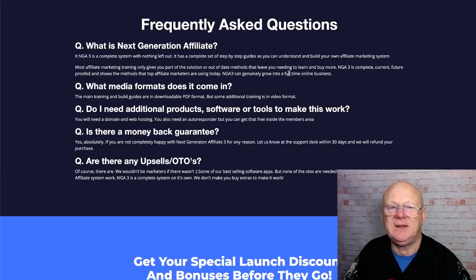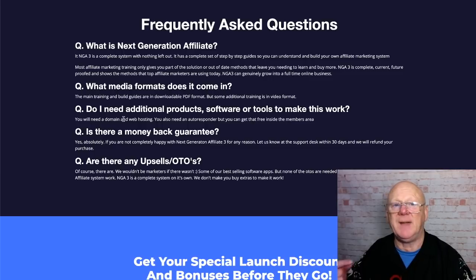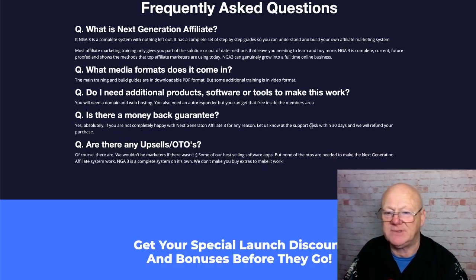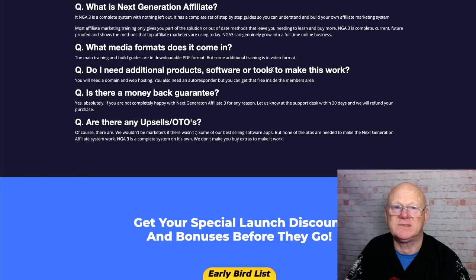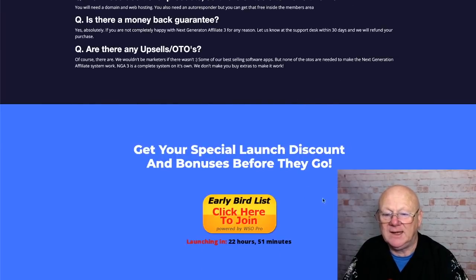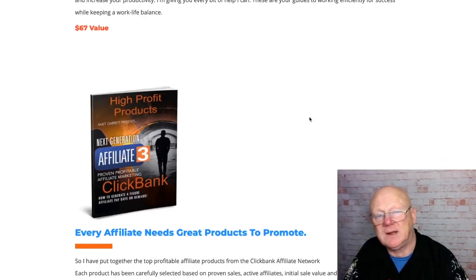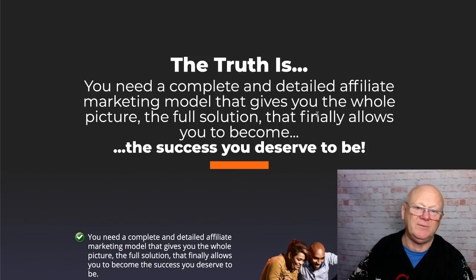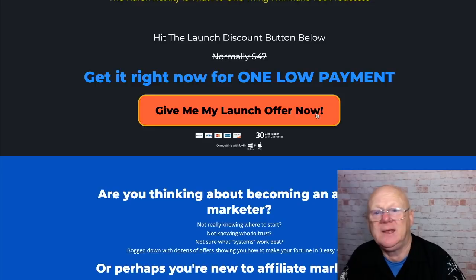Training is in downloadable PDFs with some video training. Do you need additional products and software? You'll need a domain, web hosting, and an autoresponder — but you can get the autoresponder free inside the members area with Aweber. There's a 30-day money-back guarantee — if for any reason you're not happy, get in touch at the support desk and they will refund your purchase. Are there upsells? Of course — there are one-time offers, but you don't need them to make the system work. The site has been under a DDoS attack, so the sooner you get in and download it the better.